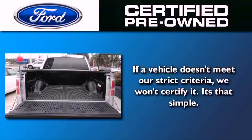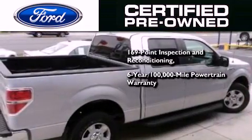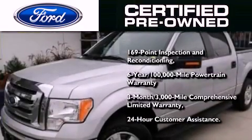The Ford pre-owned certification includes a six-year, 100,000-mile powertrain limited warranty, and a three-month, 3,000-mile comprehensive limited warranty. Plus Ford Motor Company's 24-hour roadside assistance program.